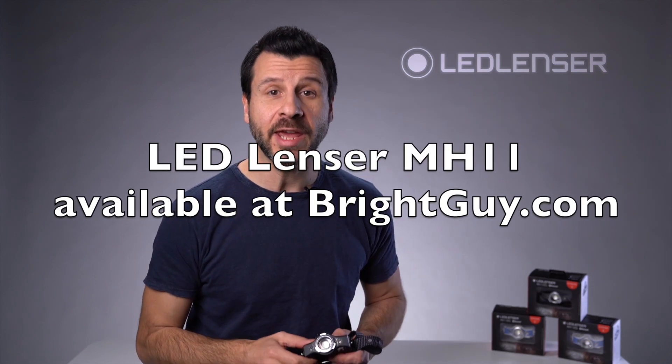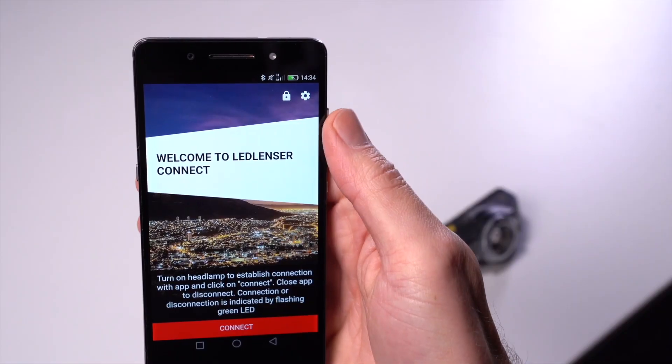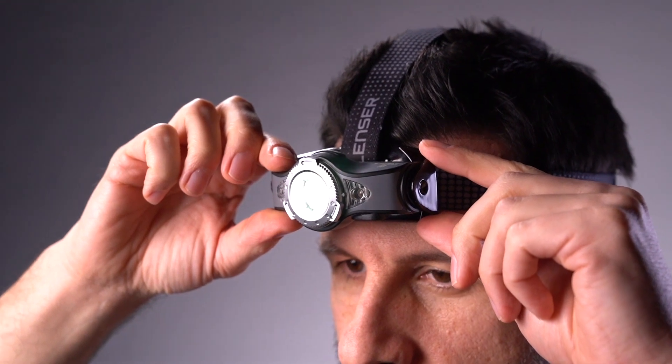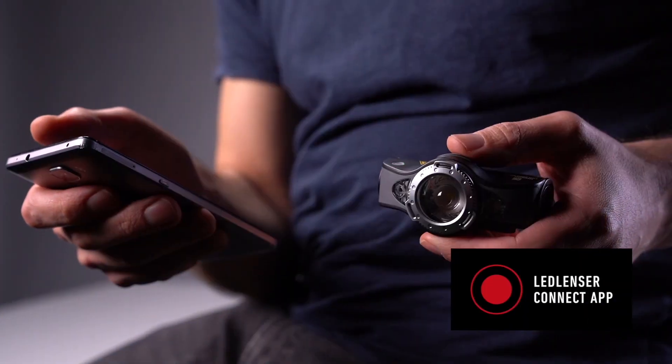Hi, I'm Joe from Ledlenzer and today I'd like to show you our MH11 head torch that's controllable via the Ledlenzer Connect app. The MH11 gives you unlimited opportunities. It's not only powerful but it's our first Bluetooth enabled light. You can operate the light using the front switch or you can operate and personalize it with your smartphone using our Ledlenzer Connect app.